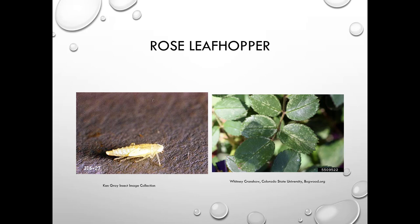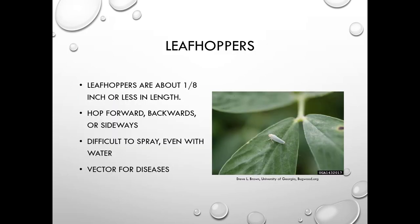The rose leafhopper is very common — keep your eyes open for them. They're about an eighth of an inch or less in length and hop forward, backward, and sideways, making them very difficult to spray. They are also a vector for diseases, making them a really important problem.